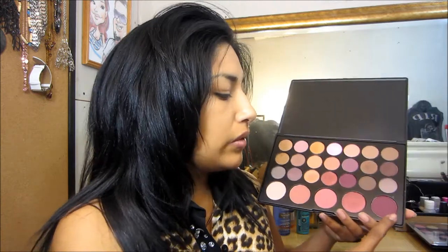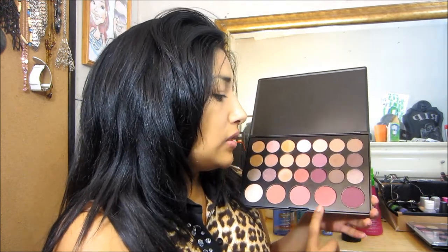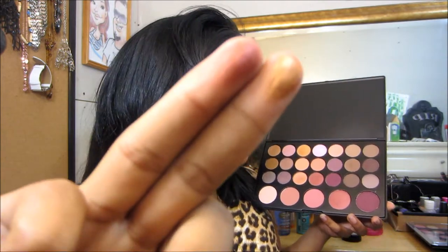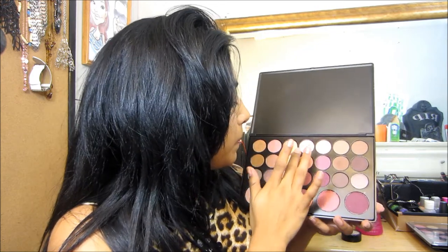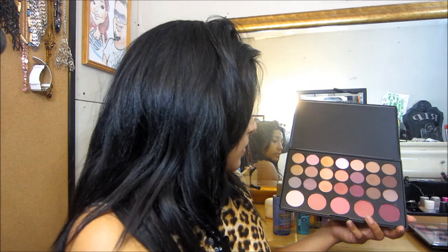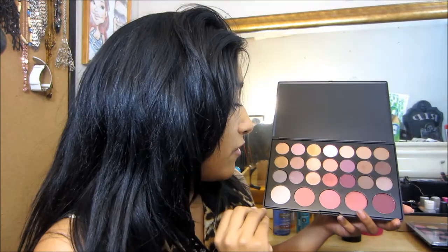These two look similar — one's a blush, one's an eyeshadow — but I personally wouldn't use this as a blush. I would usually go for just these two or three colors here, but you could definitely use the others as eyeshadows. Look how beautiful that looks! Underneath the gold I swatched I can see this very peachy matte color — very pretty. I'm really enjoying this palette. It's very pigmented as you can tell, very pretty, and I can create so many looks with it.